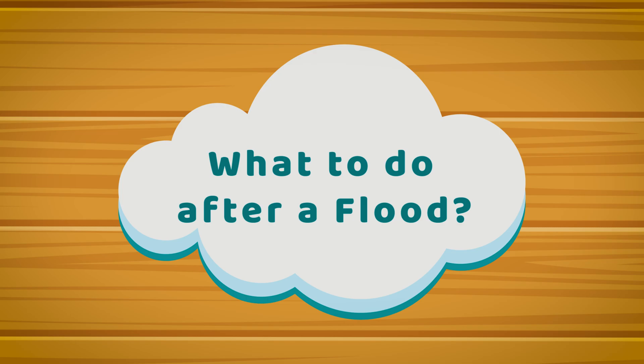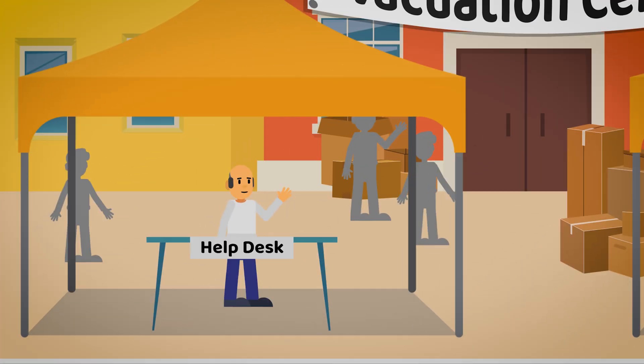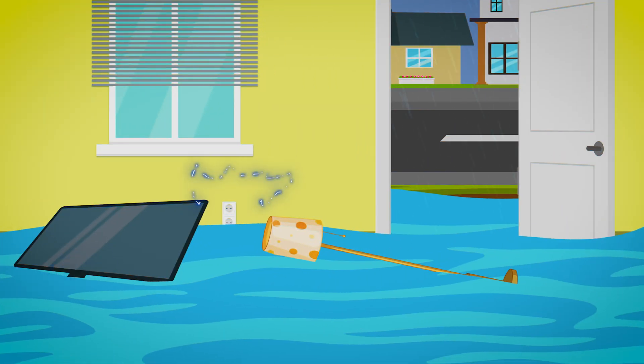Do not be hasty. Listen to after-flood news reports in any way you can. If you are already in an evacuation area, return home only when advised. If possible, return home during the daytime. If on a higher ground of your house, come down safely and avoid the remaining running water, which may be contaminated and charged with electricity.